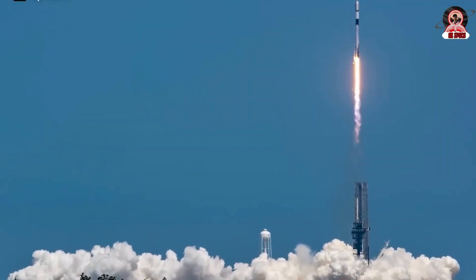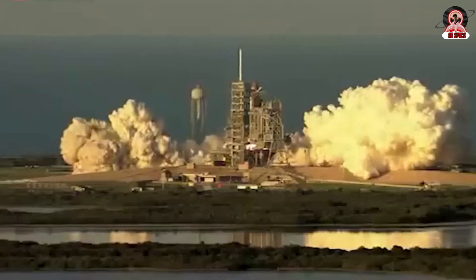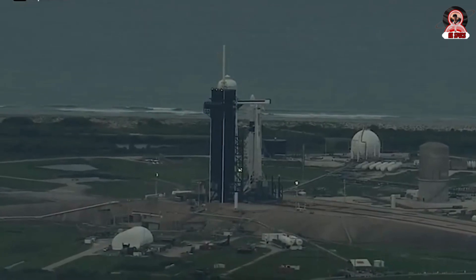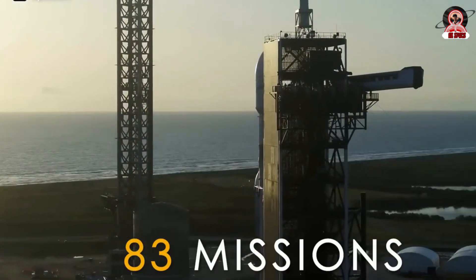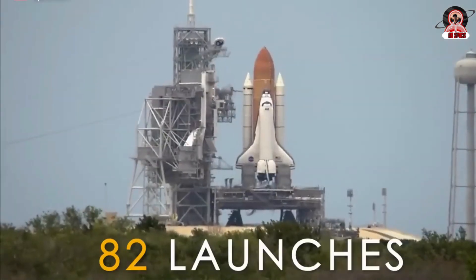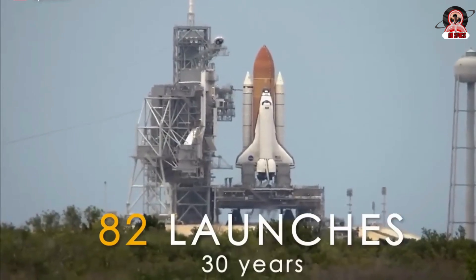With the latest launch on May 8, the Falcon rocket family surpassed the total number of space shuttle missions from NASA's historic Complex 39A at Kennedy Space Center. The combination of Falcon 9 and Falcon Heavy launches marks 83 missions to orbit from SpaceX's KSC pad, compared to the total of 82 shuttle launches over the program's thirty-year history.